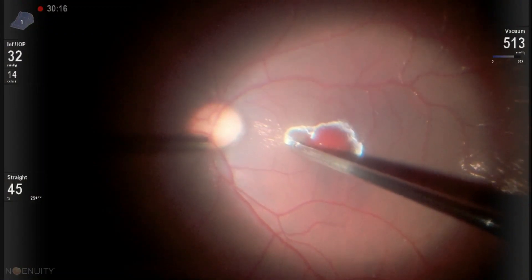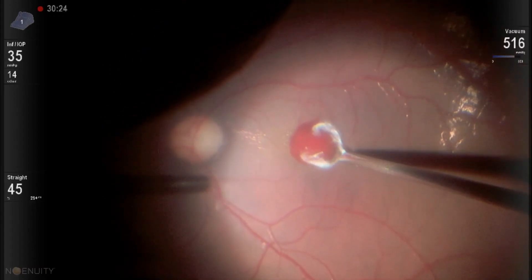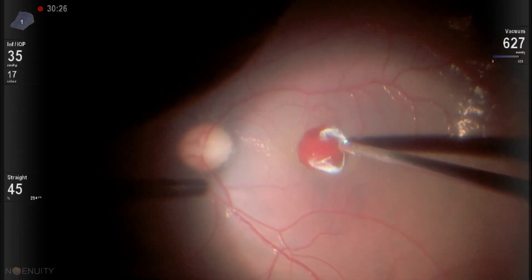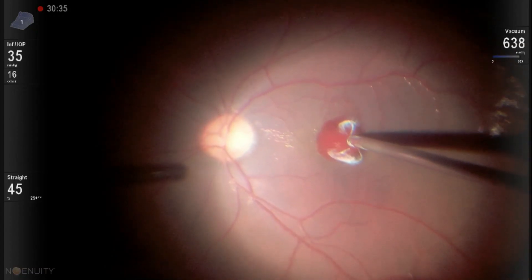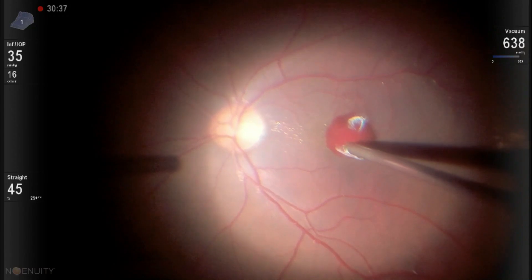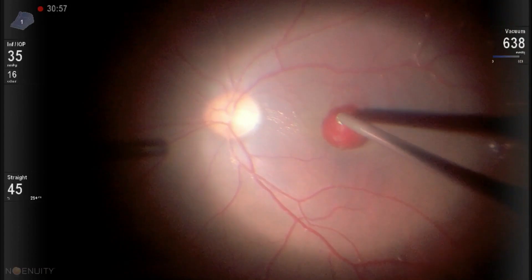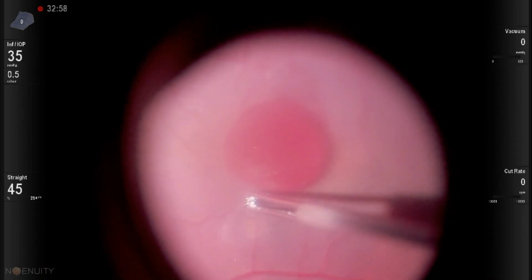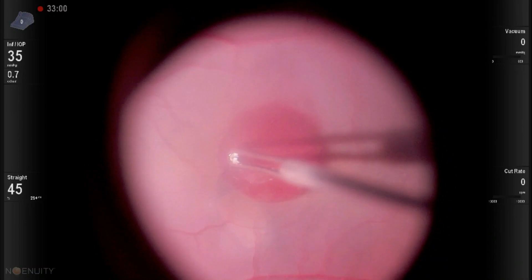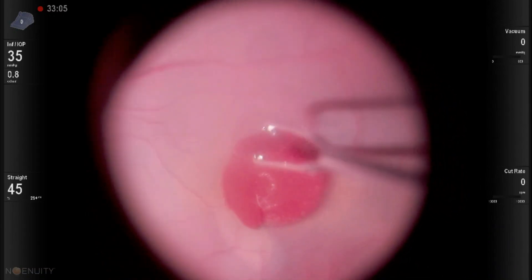The vitreous sheet present over the macula is removed carefully. You can see the sticky nature of the vitreous in a young patient, but we could remove the vitreous sheet carefully and successfully. A flat lens is used for the ILM peeling. The pinch and peel technique is used to start the ILM peel, and flaps are lifted with ILM peeling gradually done in a circular fashion.